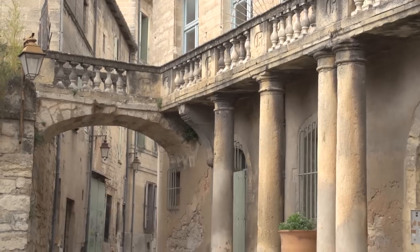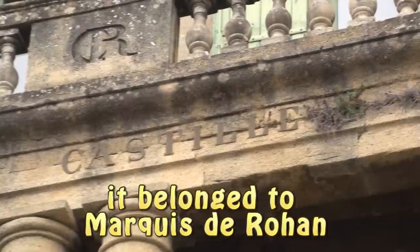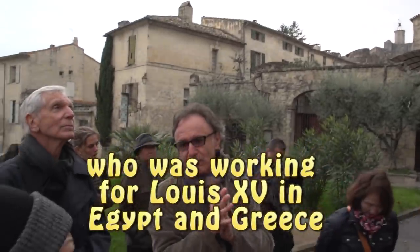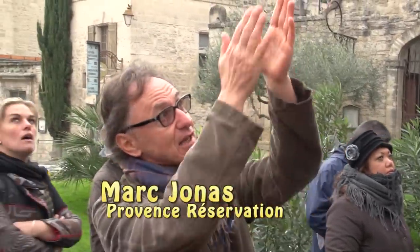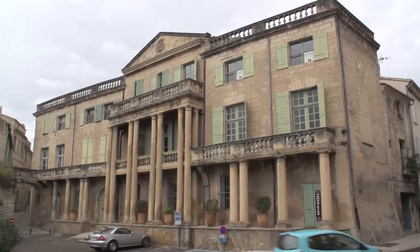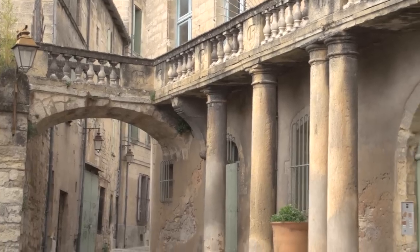Our local guide Marc tells us about this fascinating palace across from the cathedral. Marc explains: a nobleman, Marc de Rouen, was working for Louis XV and had been to Egypt and Greece. When he came back and retired, he was fond of archaeology and antiquity, so he decided to have buildings with colonnades. That's why there are many colonnades like that. He also had a garden, and he created a small bridge there.